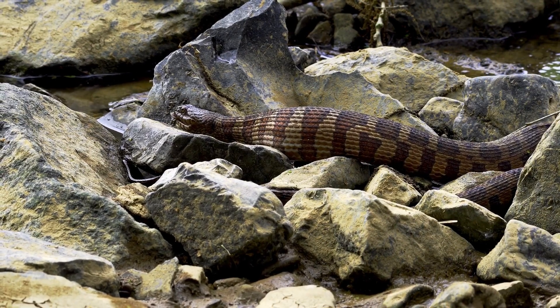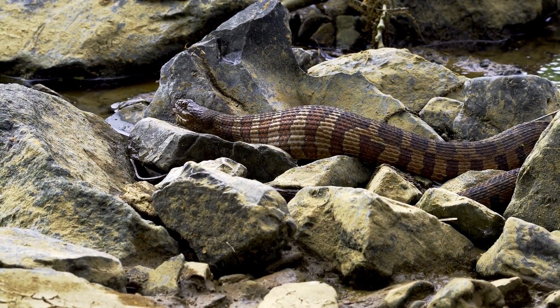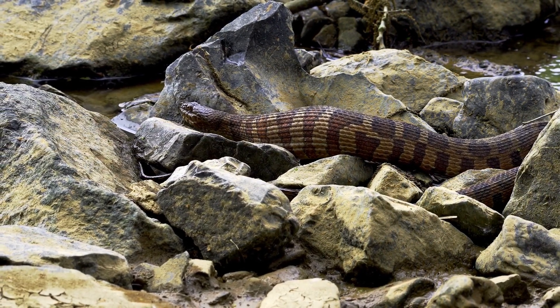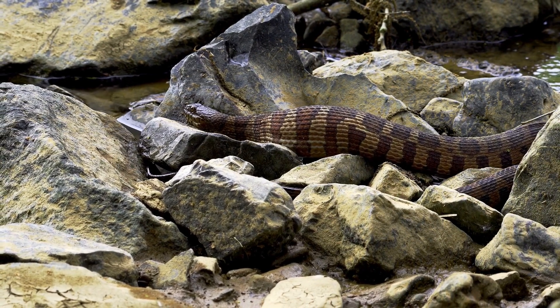Copperheads are good swimmers and will catch fish. In my research, copperheads are often described as stout. This guy or girl is quite stout, even knowing that they are eating what appears to be a good guy.